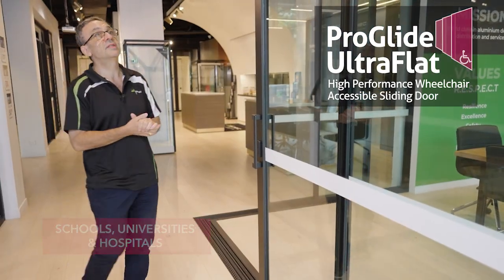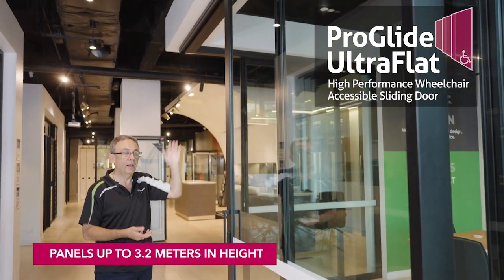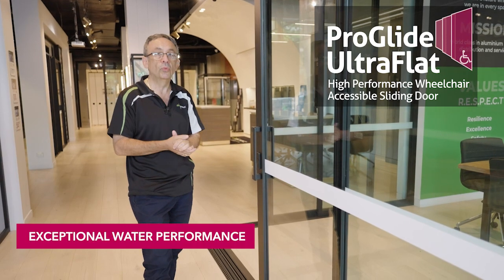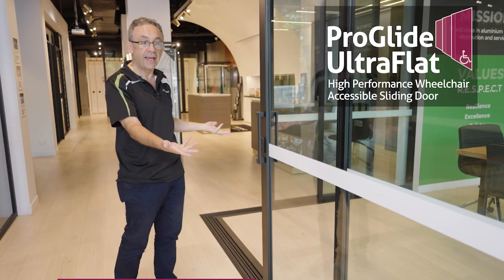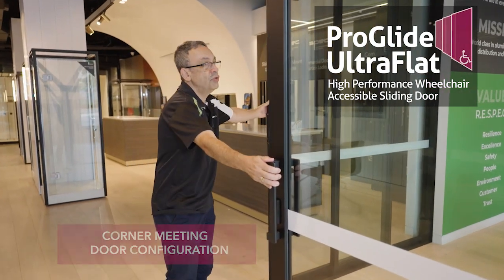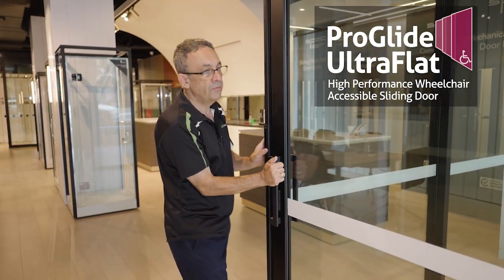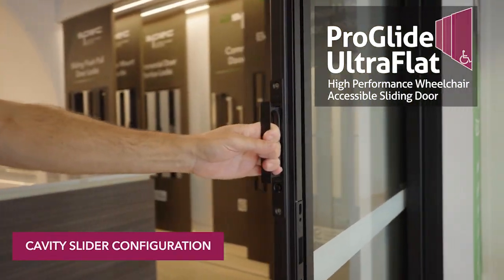The door features high panels that can go up to 3.2 meters in height and up to 2 meters in width. It has high strength, exceptional water performance, and features such as the ability to offer a stacking door configuration, a corner meeting door configuration, and can be configured to be a cavity slider where the panels slide inside a cavity.